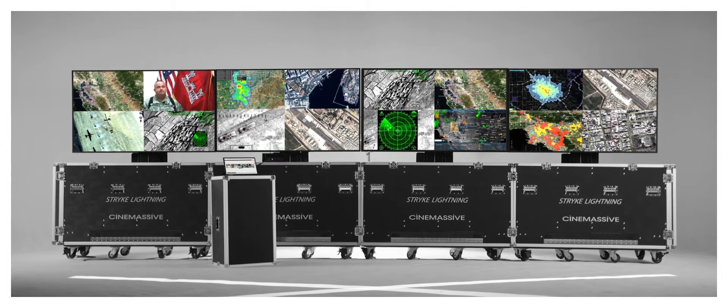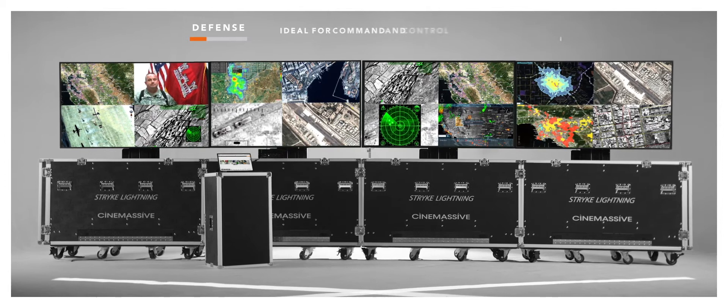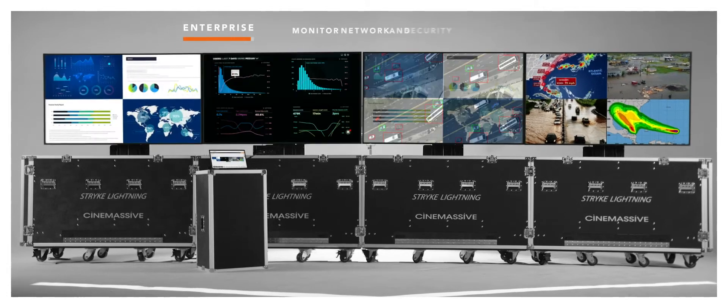Strike Lightning gives mobile teams in the defense, public safety, and commercial enterprise markets access to a global common operating picture, providing real-time data for intelligent decision making no matter the scenario.